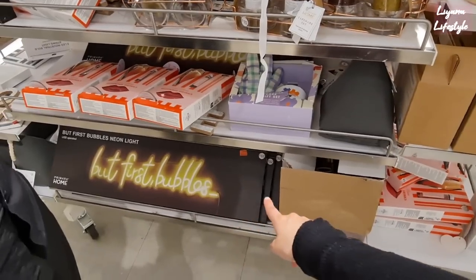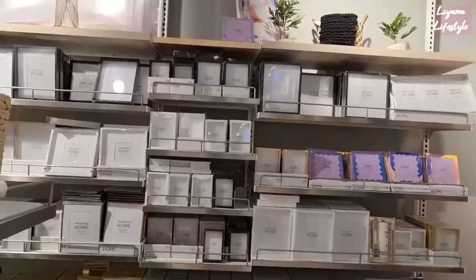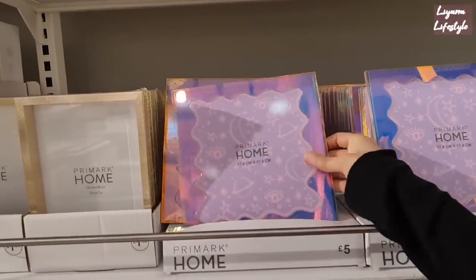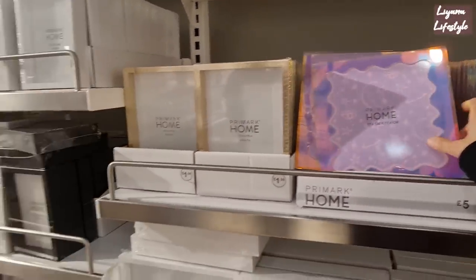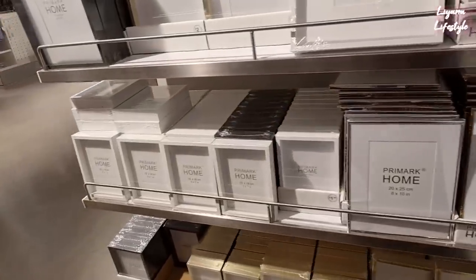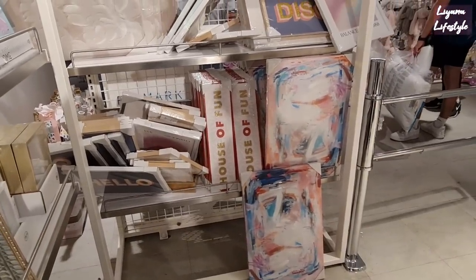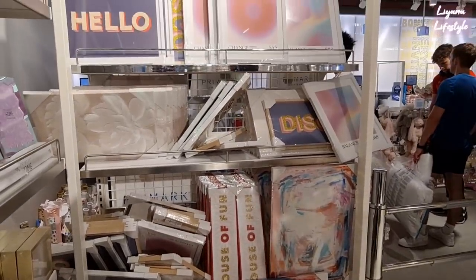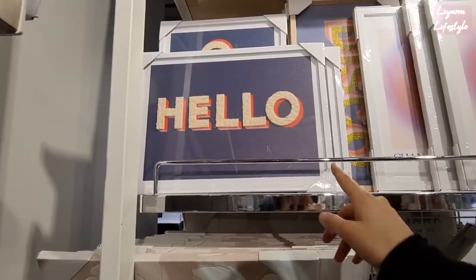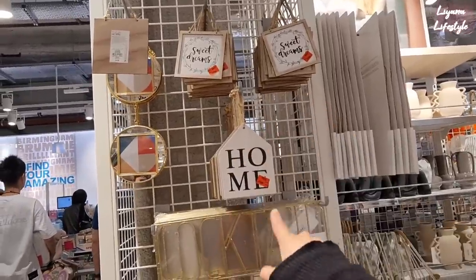Gardening set — but first, bubbles. That's now £20, it was £32. Quick look at some of their frames. This is very interesting and different — we've got deep shadow box frames. And then some abstract looking canvas there. These are flower ones — they're actually textured as well. This has got material stuck on. And there are wooden signs on for 50p.